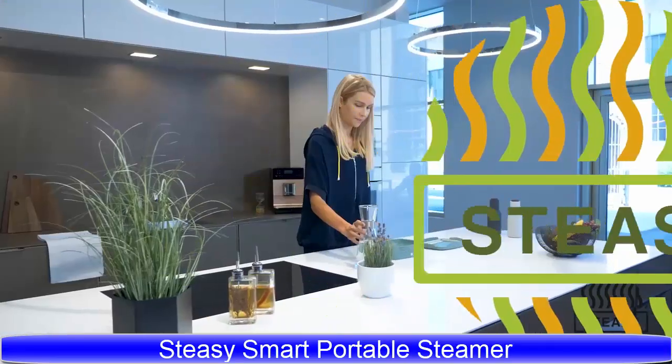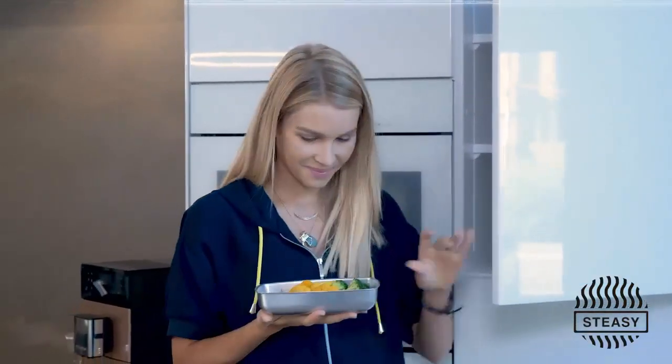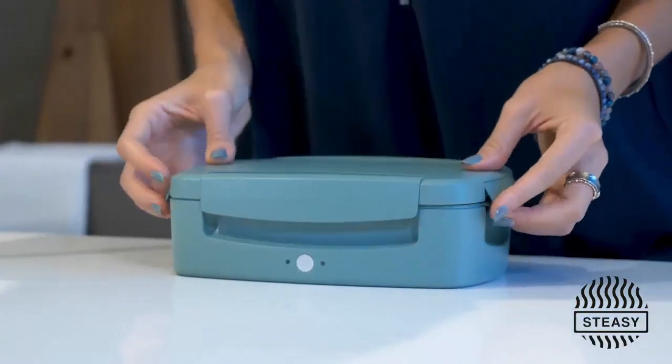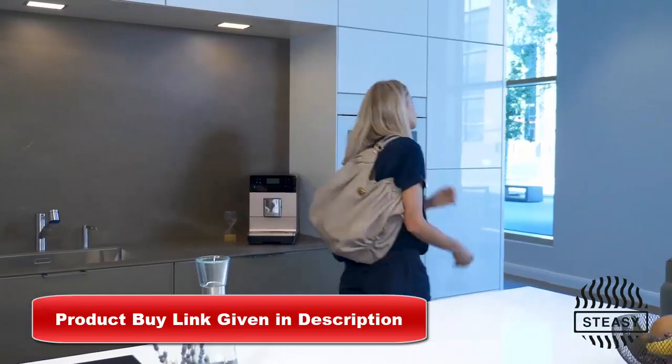Steamer to go? Do you love independence, fresh food, and free time? With STEEZY, we developed the first smart and portable steamer. STEEZY is really simple to handle. Due to our double sealing system, STEEZY is transportable in every position.